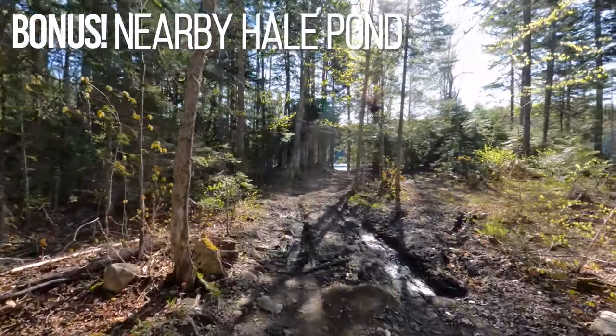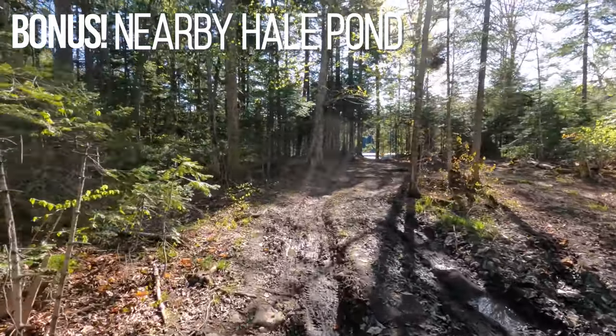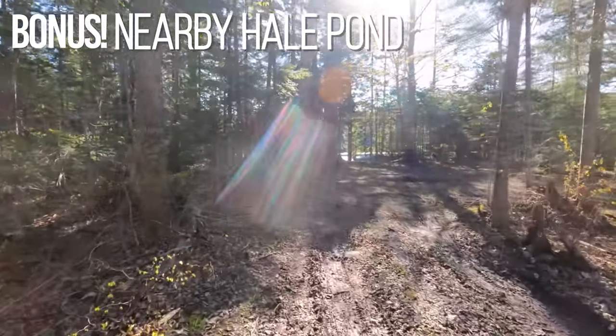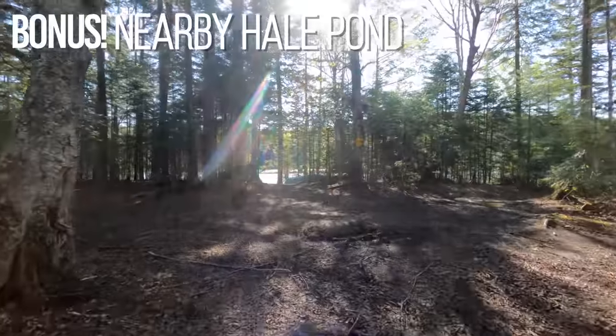The Great Ponds Act is one of the benefits for the people of Maine. Any great pond larger than 10 acres in size is accessible, at least by foot, to the people of Maine to go fishing, enjoy, and explore.